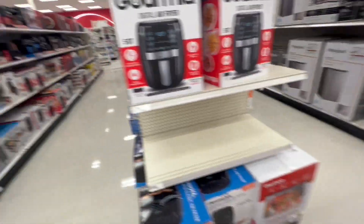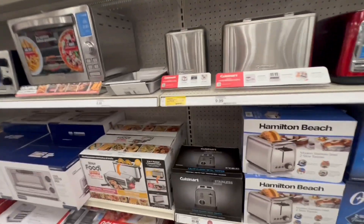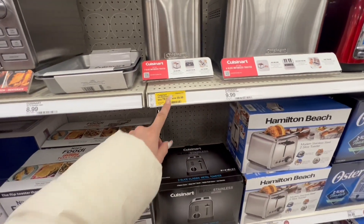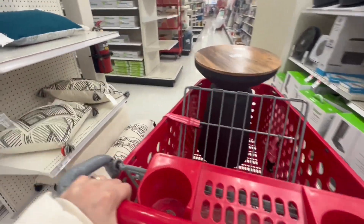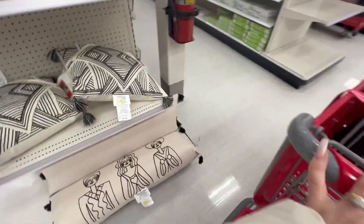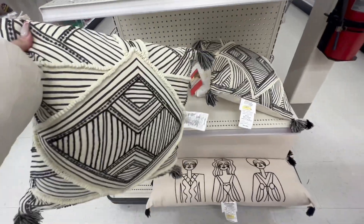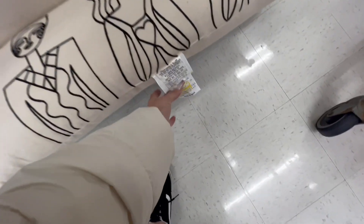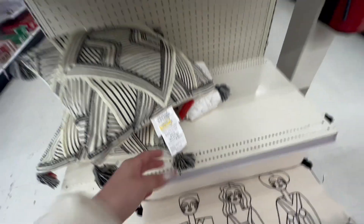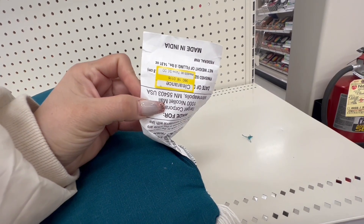It looks like that's it here. I'm seeing some yellow tags — whenever I see a yellow tag, I go directly to it. Look, this one has a 50% discount — it's for $40. Here we have these pillows with a 70% discount! That's what I'm saying — you need to look around the whole store. Check the end of the aisles and every single yellow tag. This one is for $6 and it's cute.